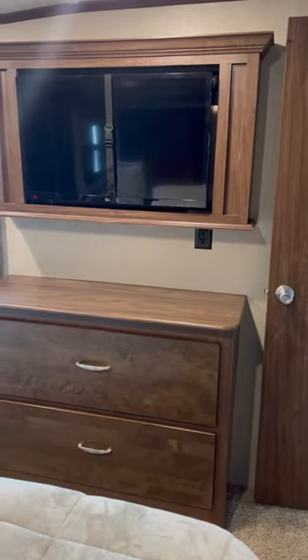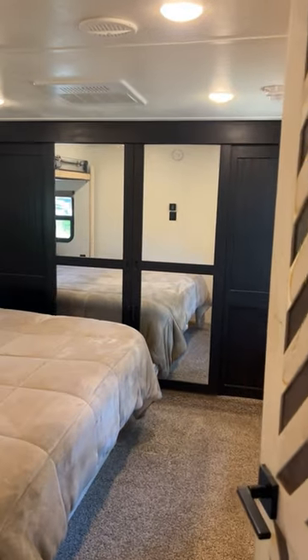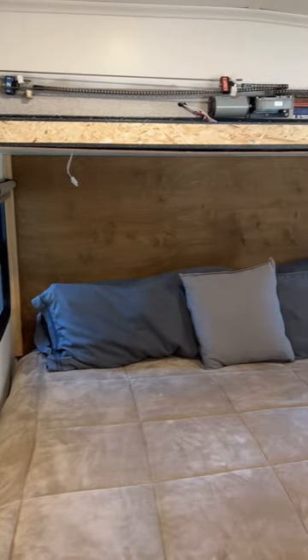So we've started working on this room. You can see we've added this fun trim for the door — the door still needs to be painted black. We've painted the walls white and the closet black, but we still have a ways to go in here.